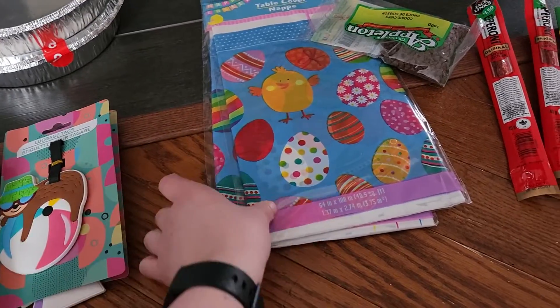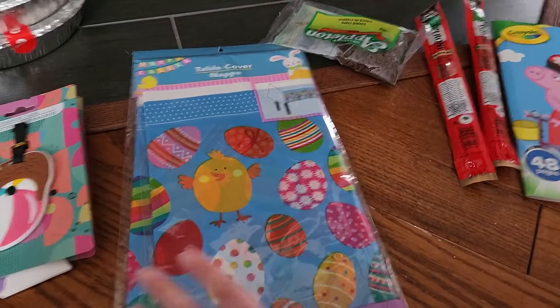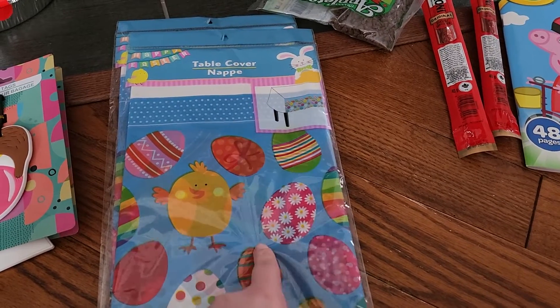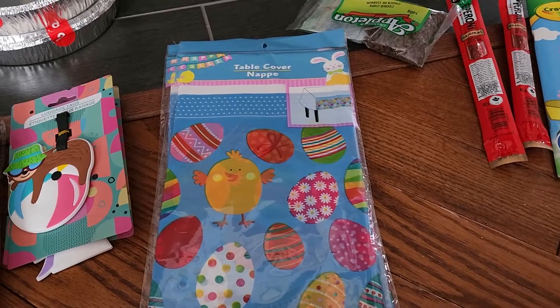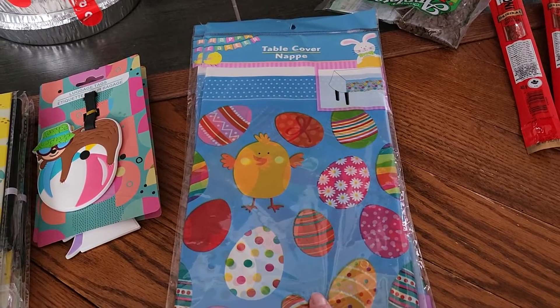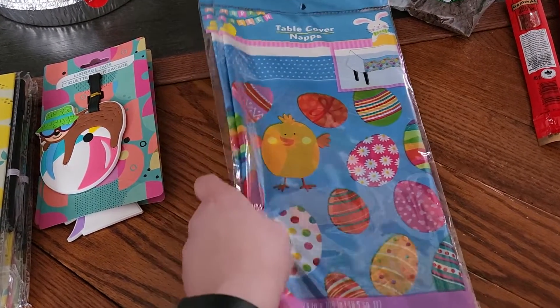When I was at Dollarama I was going to get a beautiful teal tablecloth, but then I saw this one at Dollar Tree and thought it was perfect for Easter. We'll probably set up an additional table in our living room area for seating and dining, and do appetizers downstairs, so I would put this on another one of our tables.